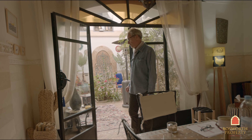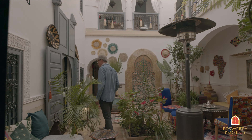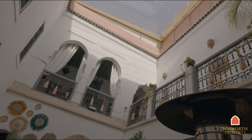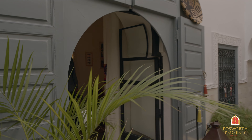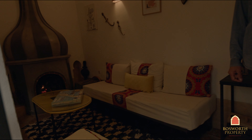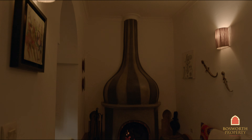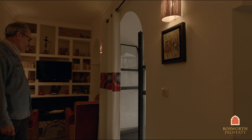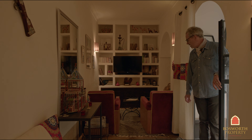Let me show you the rest of the ground floor. This is the salon — very traditional narrow room, lovely Bill Willis inspired fireplace, big thick walls. Very traditional room, television at the other end there, very cozy.